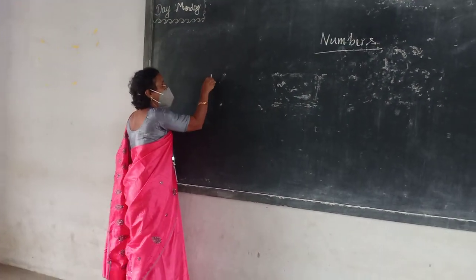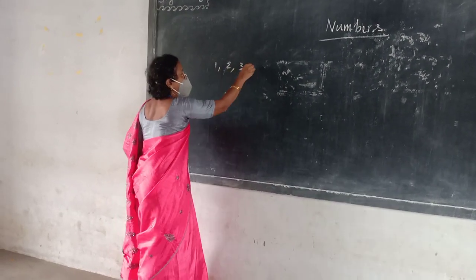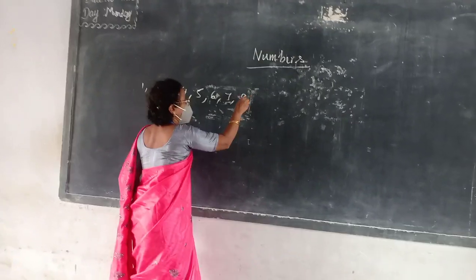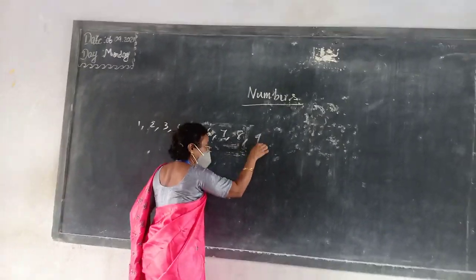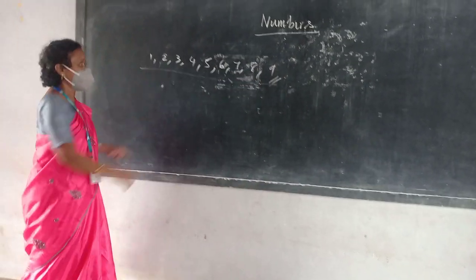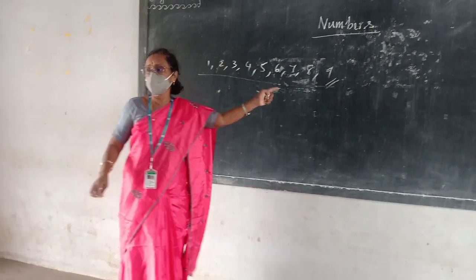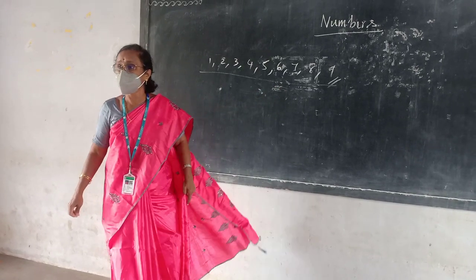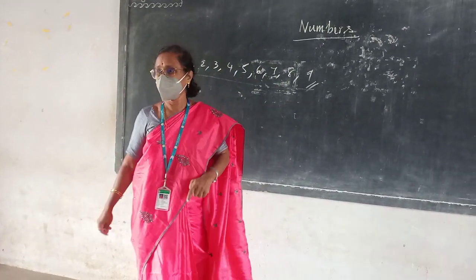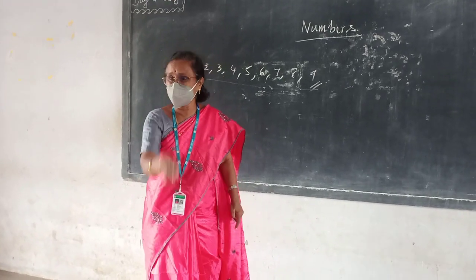So 1, 2, 3, 4, 5, 6, 7, 8, 9, 10. But up to 9, what is it called? The digits. How can you say that this is? Single digits. Very good. Single digits. This is a single digit number.